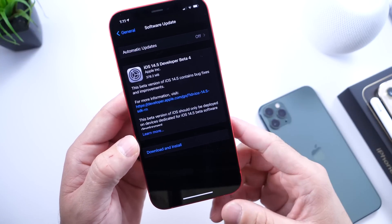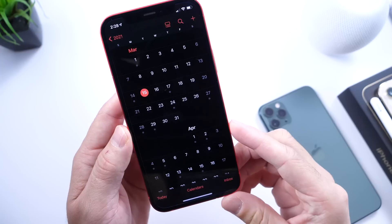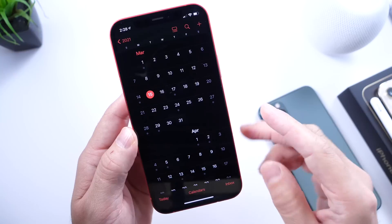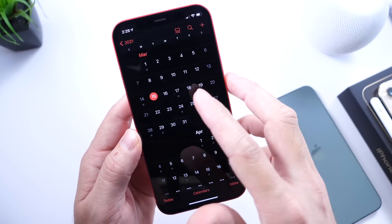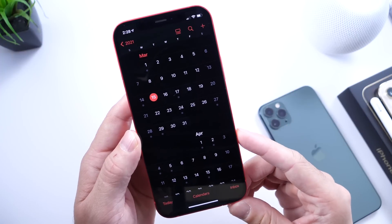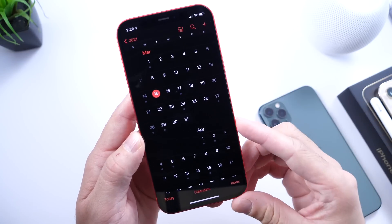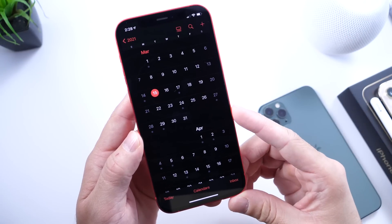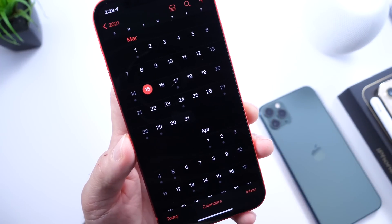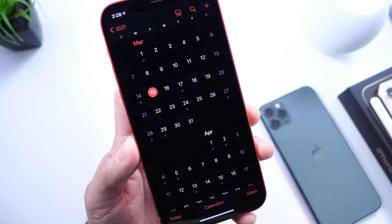There are two things that could happen this week. Apple could release beta 4 today, Monday the 15th, and then a release candidate later this week. Sometimes Apple will release a beta on Monday and then another update on Wednesday or Thursday as the RC — release candidate — which is pretty much the official final release before the public release next week. We're expecting a release next week, and following the Apple rumor mill, Apple is expected to hold an event on March 23rd, with invitations potentially going out as early as tomorrow.